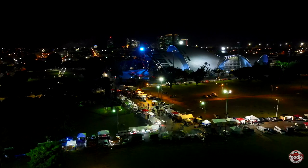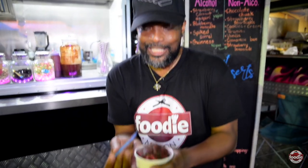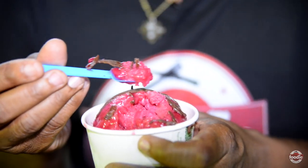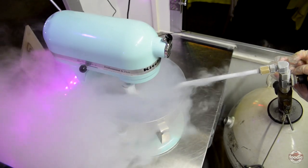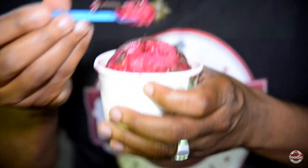So here we go — liquid nitrogen ice cream, and it is cold. It's freezing in my hand from the nitrogen. While they were preparing the ice cream, the temperature around the entire cart literally dropped. That doesn't mean you need to come here in a bubble jacket, but you know what, let's go.